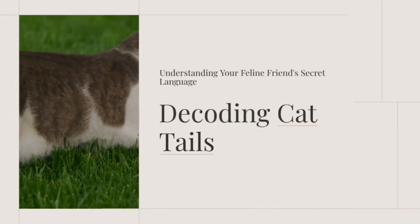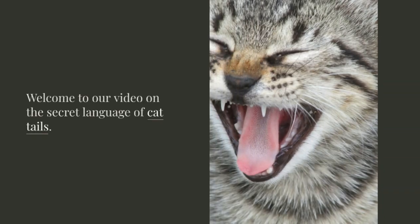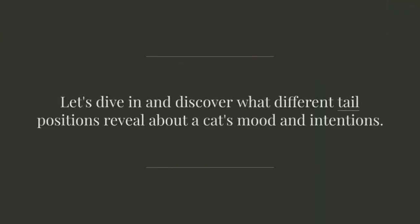Understanding your feline friend's secret language — decoding cat tails. Welcome to our video on the secret language of cat tails. Cats use their tails as a form of communication, and the position of the tail can reveal a lot about a cat's mood and intentions.